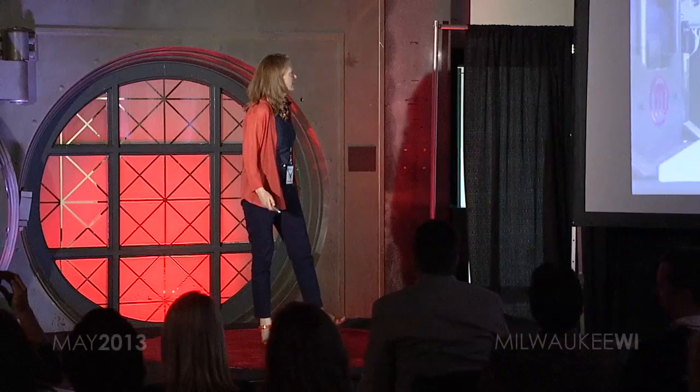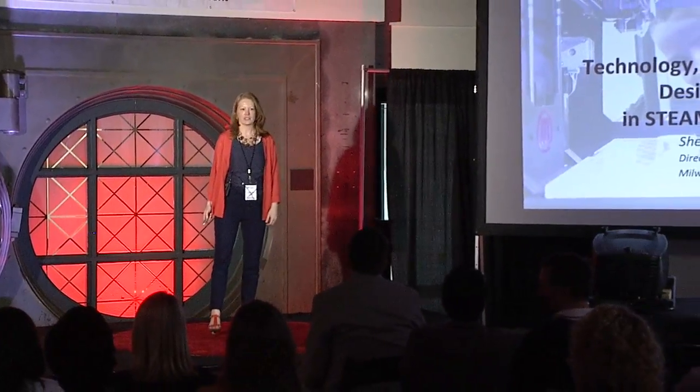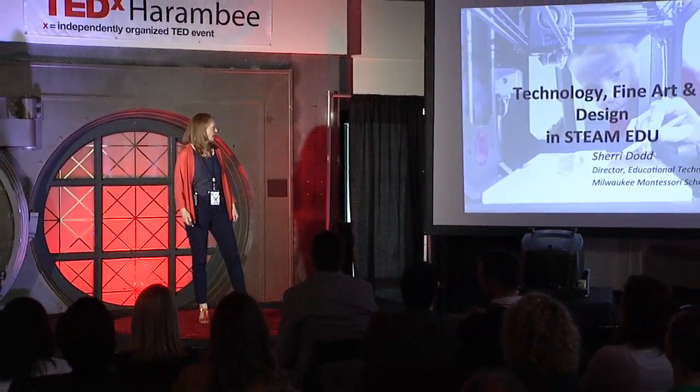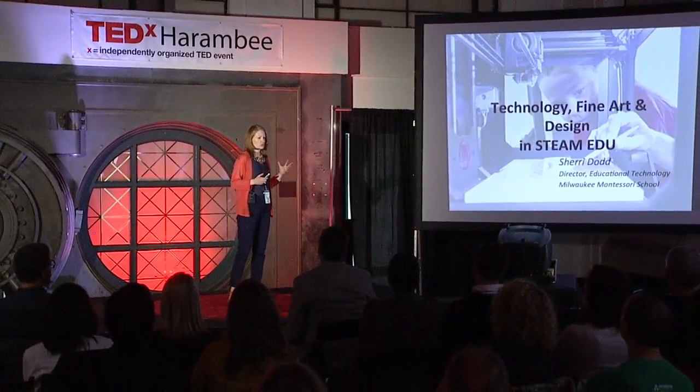I am here to talk about technology, fine art and design, and STEAM education, and how that fits into an overall school curriculum.